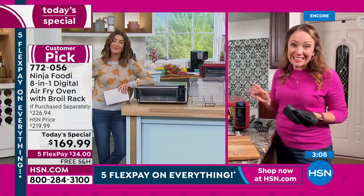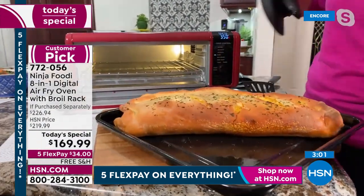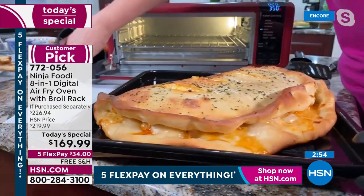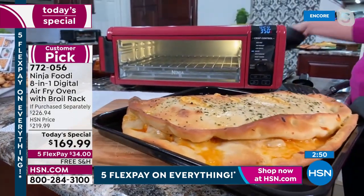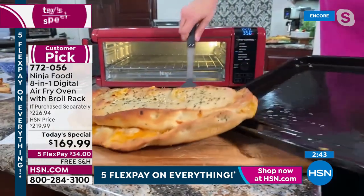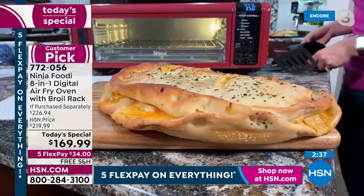It's very easy to clean — everything you use inside can go in the dishwasher. You can flip it up, remove the crumb tray, and open it up to clean too. Look at this calzone that we did — I'm going to flip it around so you can see. Think about game day, entertaining on weekends, even a movie night. This is so cheesy and delicious and gooey — it smells like a pizza parlor in here between the pizza and the ziti.